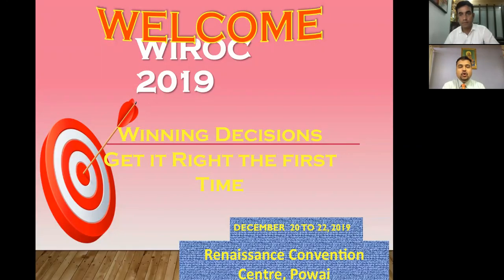A very good evening to all the viewers of this webinar. On behalf of the Bombay Orthopedic Society, I welcome you all to YROC 2019. The conference will be held on December 20th to 22nd at the Renaissance Convention Center. On behalf of the Organizing and Scientific Committee, I urge all of you to kindly register and attend this conference.